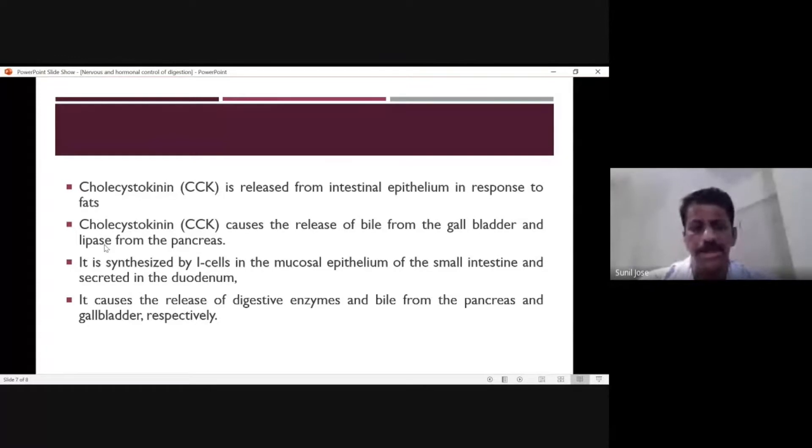Cholecystokinin is secreted by intestinal cells in the mucosal epithelium of the small intestine. Its first function is to promote the release of digestive enzymes and bile from the pancreas and gallbladder.